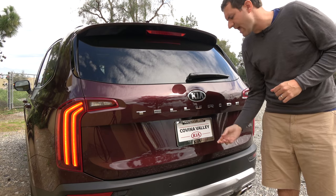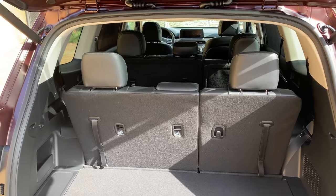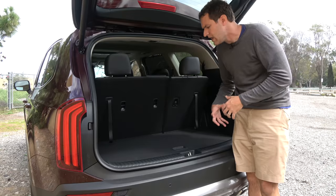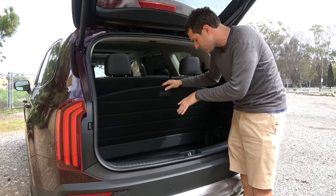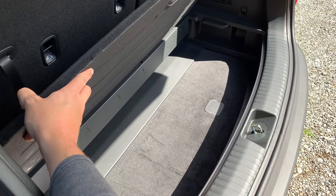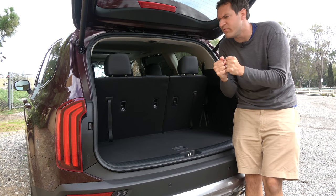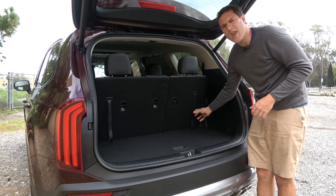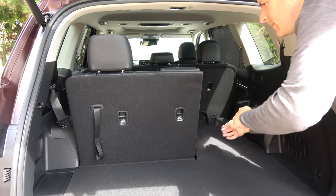Moving on to the cargo area of the Telluride — it has a power tailgate, and with the third row in place there's not really all that much cargo space, which is fairly typical of vehicles of this size. There is a load floor underneath the cargo area; pull it up and you have a separate storage area underneath for items you don't want rolling around or to be seen through the windows. Folding down the third row is incredibly fast — you just reach back and it's down, and the other side too. It takes literally a second to fold down these seats, which is honestly easier than a little power button that just adds complexity.